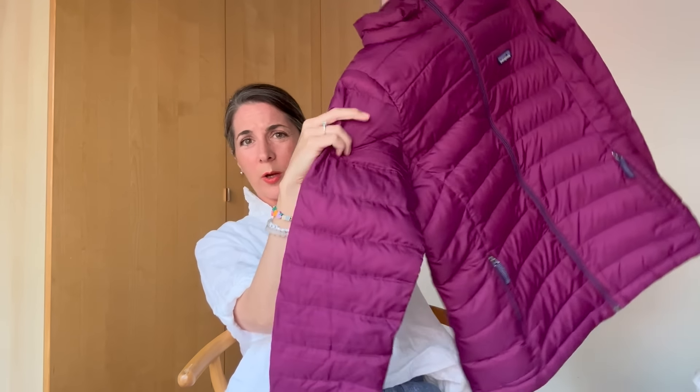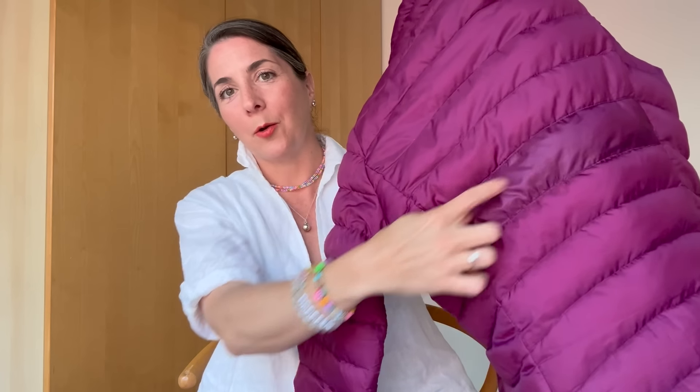I'm also bringing my old puffy down sweater — I intentionally bring older versions of gear when traveling so I won't be devastated if something gets wrecked or lost. It has definite wear, I've had it repatched and restuffed, but it weighs next to nothing and packs into its own pocket. It offers extra warmth for chilly evenings beyond just the woolly knits.